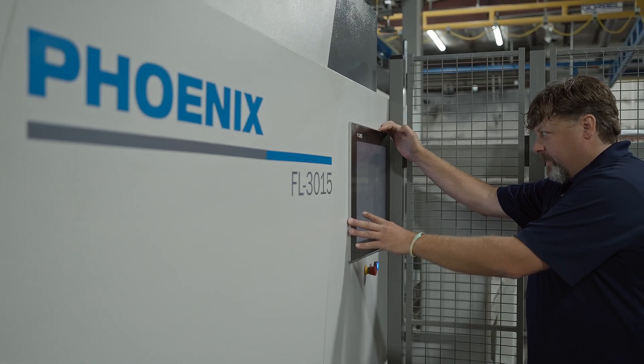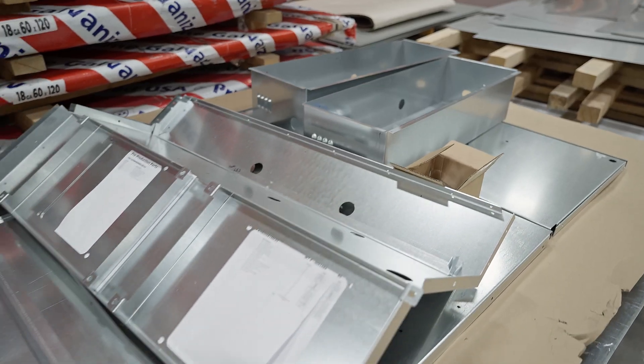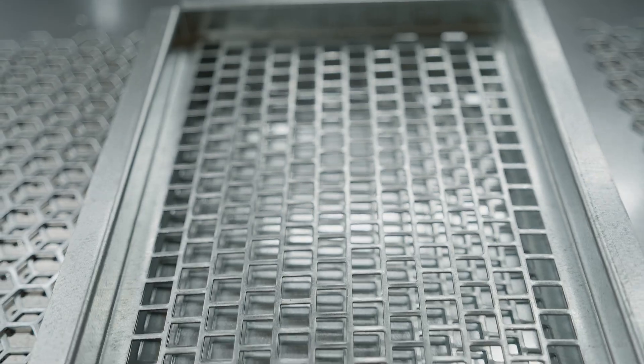My name is Kirk Hoke and I am the production facilities manager here at Northern Air Systems. We specialize in critical mission HVAC units. Very rarely do we get an order for 20 units, but the majority is small batch.